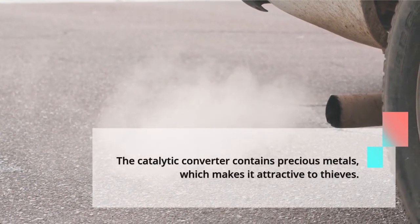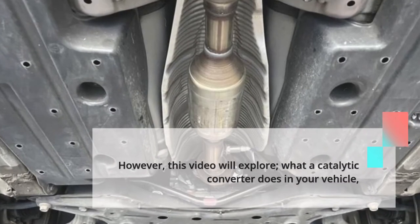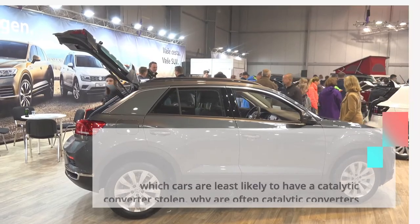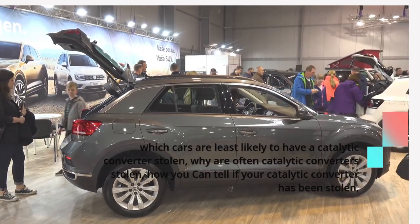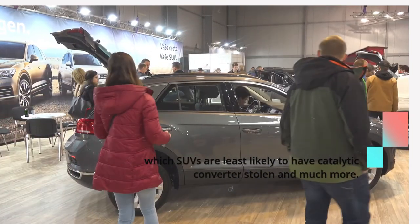The catalytic converter contains precious metals, which makes it attractive to thieves. This video will explore what a catalytic converter does in your vehicle, which cars are least likely to have a catalytic converter stolen, why catalytic converters are often stolen, how you can tell if your catalytic converter has been stolen, which SUVs are least likely to have catalytic converters stolen, and much more.